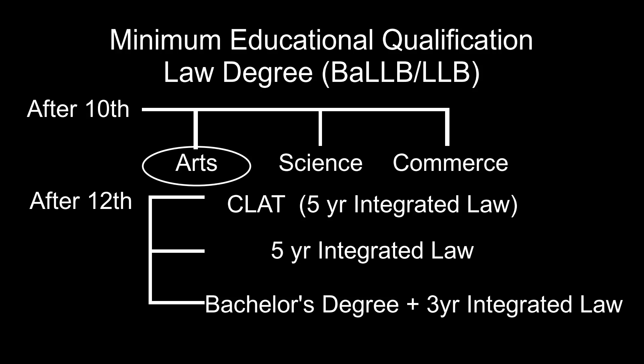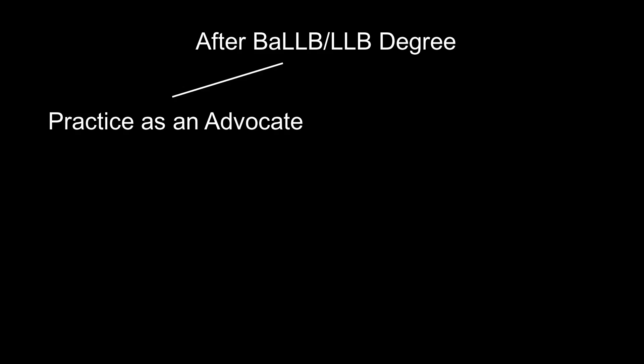The third path a candidate can choose is a bachelor's degree plus a three-year law degree. The bachelor's degree can be a BA, BSc, or BCom — arts, science, or commerce — followed by a normal three-year law degree. So a candidate has three options after class 12th: five-year integrated law after qualifying CLAT, five-year integrated law in a Bar Council recognized college, or a general bachelor's degree followed by a three-year law in a Bar Council recognized college.